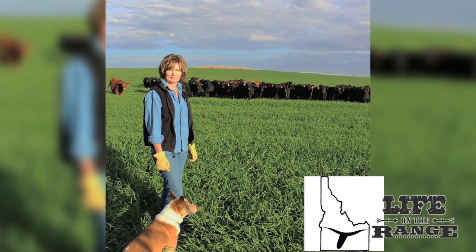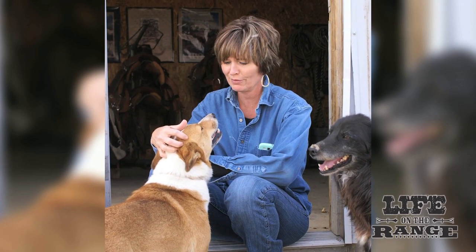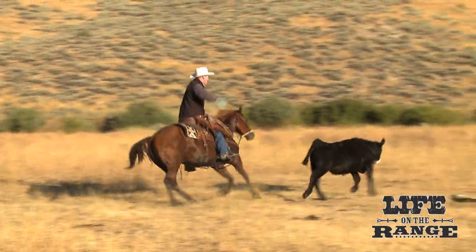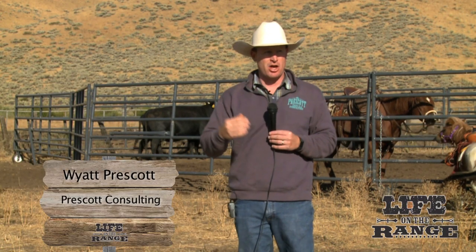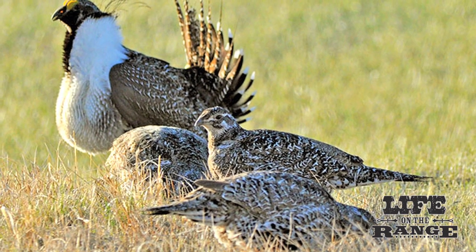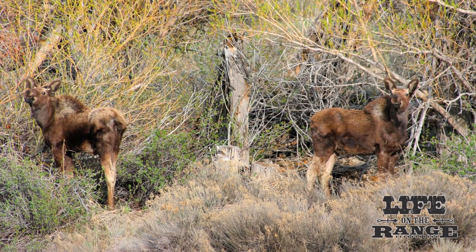Lori Likely, former Board President of the Idaho Cattle Association, was instrumental in persuading legislators and the University of Idaho about the partnership at Rock Creek Ranch. Another positive outcome was that Wyatt Prescott, former Executive Vice President of the Idaho Cattle Association, was hired to manage cattle operations at the ranch for research and education. Prescott speaks about the ranch's potential at a Sagebrush Saturdays event.